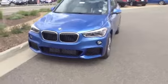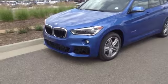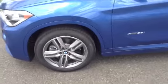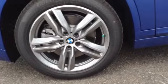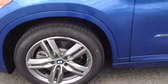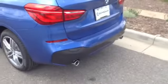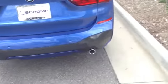I wanted to show you this gorgeous blue X1 with the M Sport package. We've got the upgraded 18-inch rims here, part of the M Sport. Very good-looking vehicle overall. This one's very well-loaded with options. You can see the parking sensors in the back, including the backup camera.